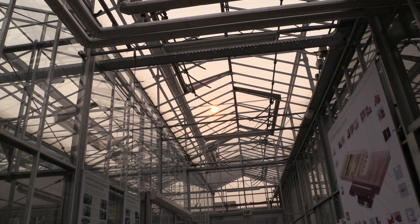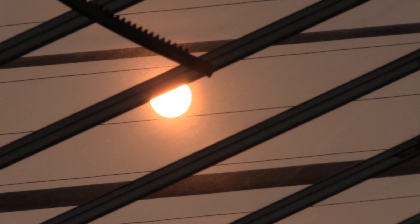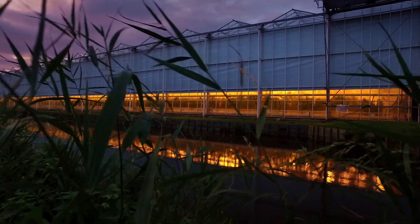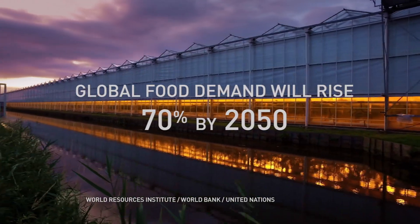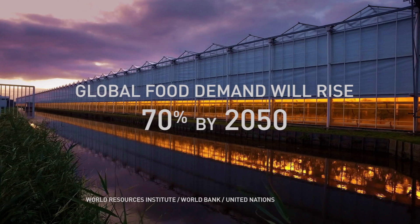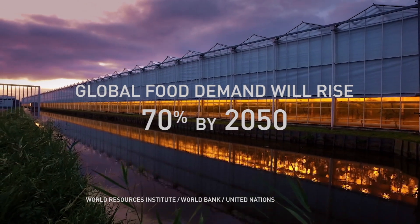Marcellis says one important part of their work is developing techniques that can be replicated anywhere, even in arid climates like the Middle East or Sub-Saharan Africa. The United Nations estimates that as the world's population grows, global food demand will rise 70 percent by 2050, even as the amount of water and farmable land shrinks due to global warming.